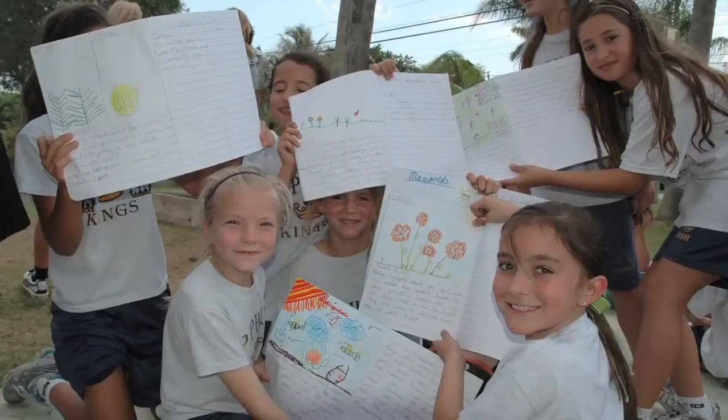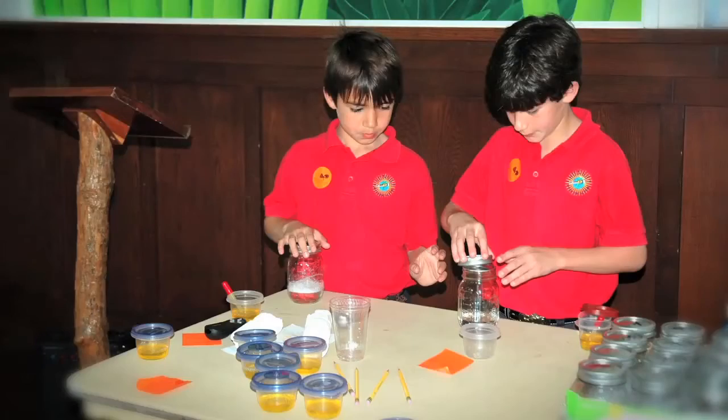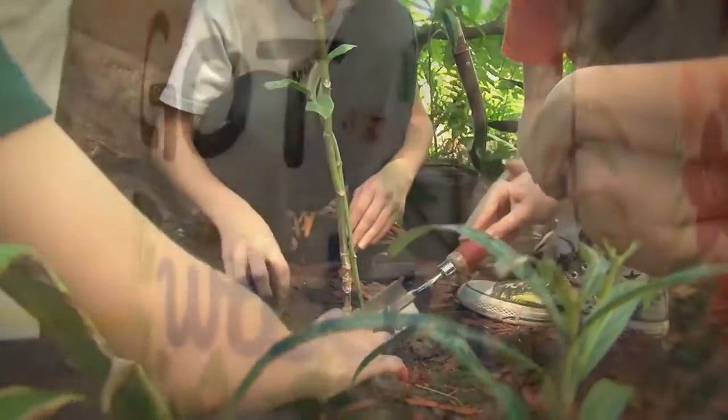Students can design, write, perform, debate, engineer, interview, and discover using the environment as the common theme.